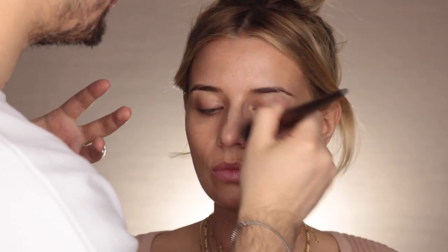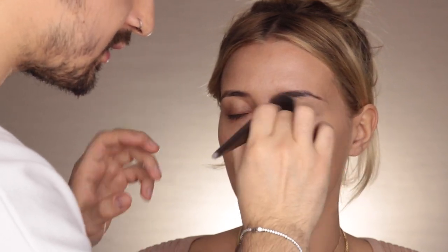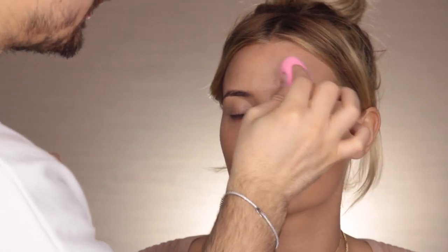Lo applico con il pennello 152 di Make Up For Ever. Applico sempre il Light Wonder di Charlotte Tilbury su Veronica perché è un fondotinta molto sottile e super luminoso. Dato che hai una pelle comunque molto bella, non hai bisogno di chissà quanta coprenza - quindi è molto leggero, uniforma bene e ti dà questo effetto bellissimo, super naturale e radioso. Metto un po' di fondotinta anche sulle palpebre per uniformare tutta la zona. Poi con la Beauty Blender bagnata vado a tamponare per rimuovere l'eccesso e far penetrare il fondotinta all'interno della pelle.